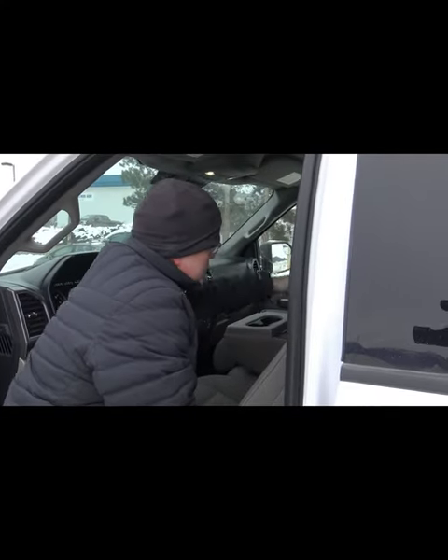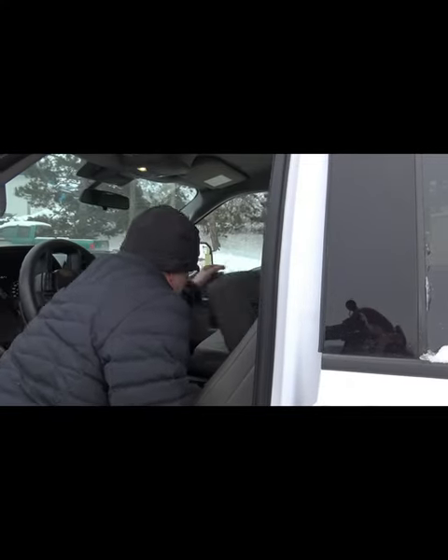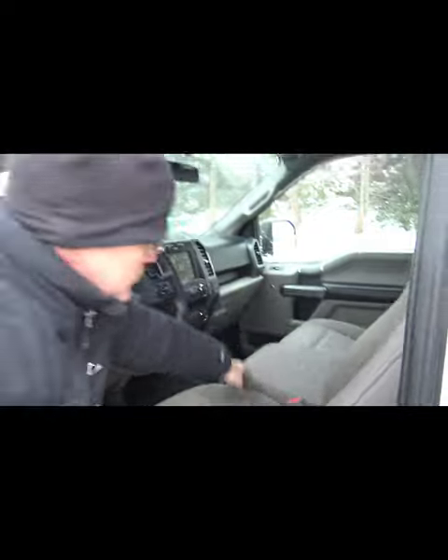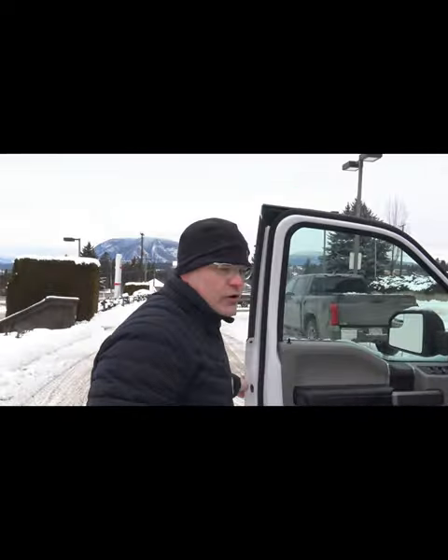And then you have more storage here, and more storage underneath there. So we have a six-seater work truck ready to go for you. Come in and see us — Hilltop Toyota here in Salmonar, and this is Dan.